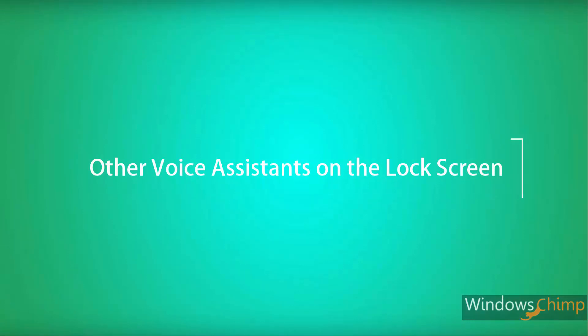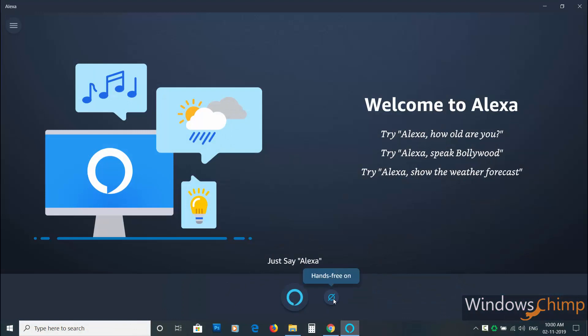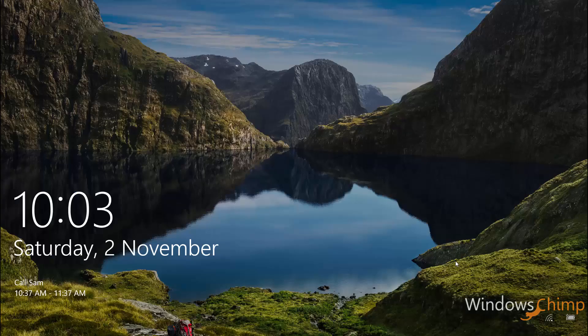Other voice assistants on the lock screen. As of now, only Cortana runs on the lock screen, but with this November 2019 update you will be able to use third-party voice assistants on the lock screen. These assistants will be able to hear you and provide answers when your PC is locked.